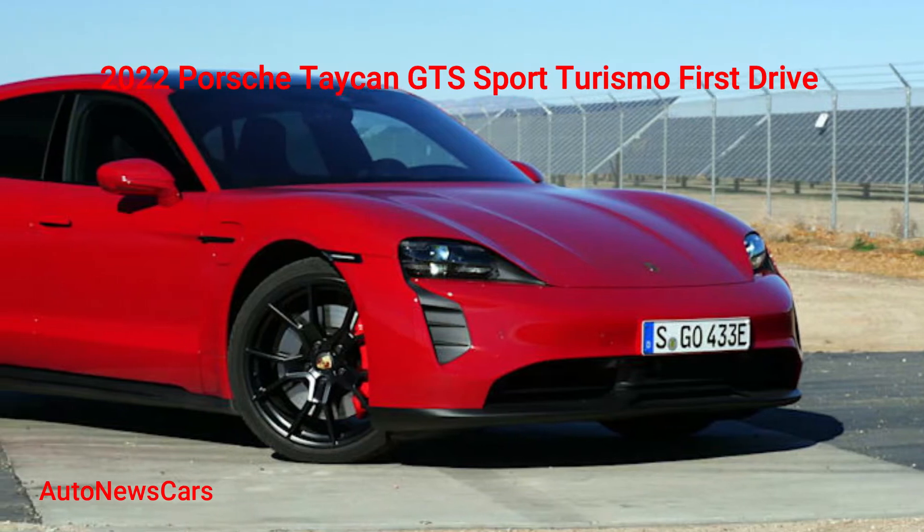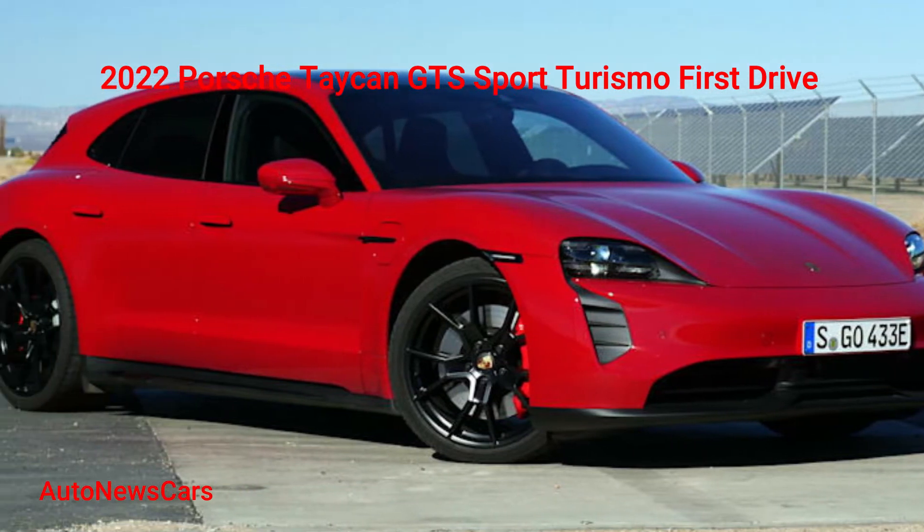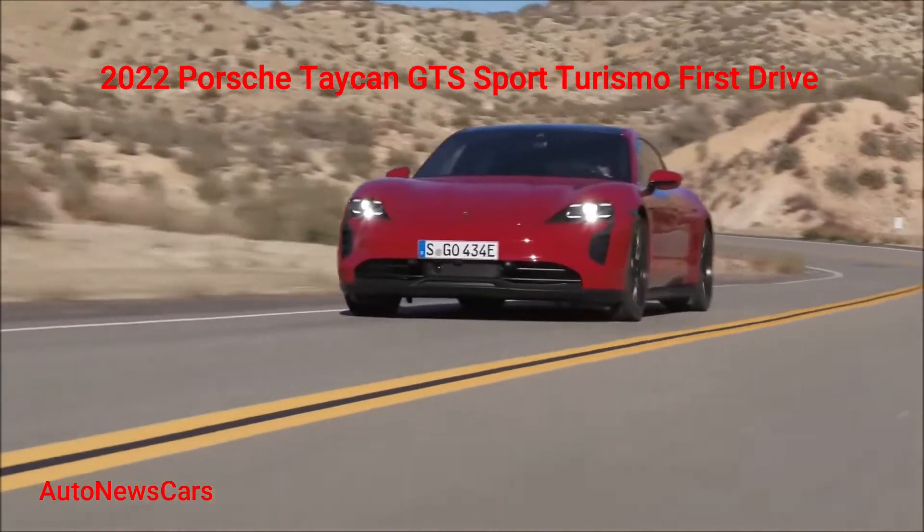2022 Porsche Taycan GTS Sport Turismo First Drive. The Only Car You Need — it's a Cayman.